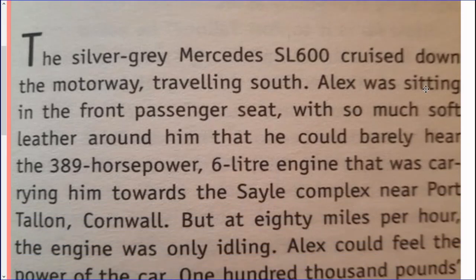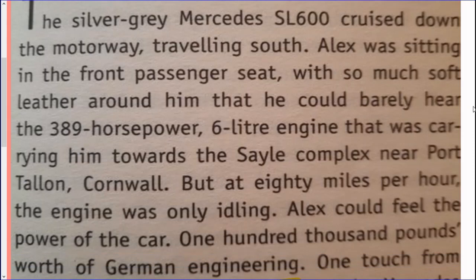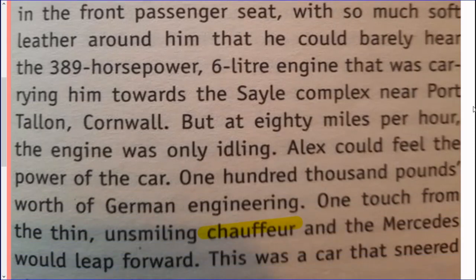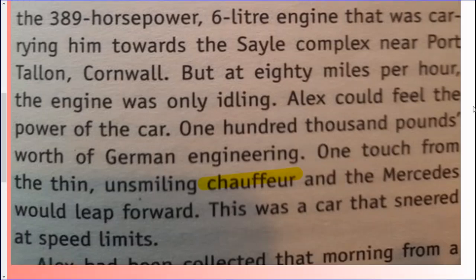The silver-grey Mercedes SL600 cruised down the motorway travelling south. Alex was sitting in the front passenger seat with so much soft leather around him that he could barely hear the 389 horsepower 6-litre engine that was carrying him towards the Sayle complex near Port Talon, Cornwall. But at 80 miles per hour, the engine was only idling. Alex could feel the power of the car — £100,000 worth of German engineering. One touch from the thin, unsmiling chauffeur and the Mercedes would leap forward. This was a car that sneered at speed limits.